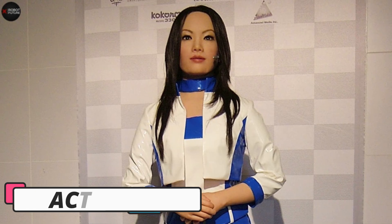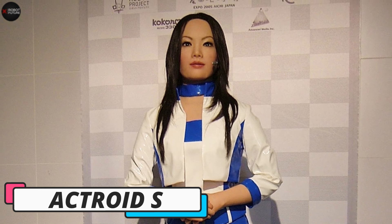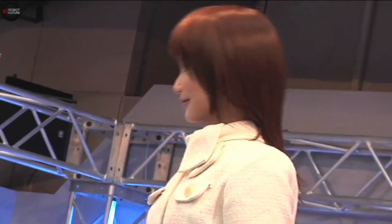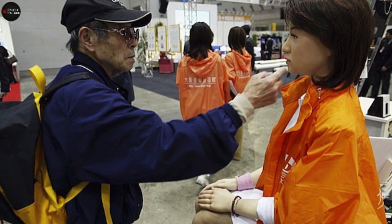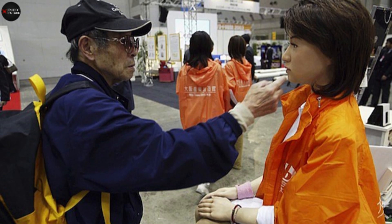Number 6 on our list is the Actroid S, a remarkable humanoid robot that blurs the line between human and machine. Developed by Osaka University and manufactured by Kokoro Company Limited, the Actroid series is famous for its strikingly realistic appearance, often modeled after a young Japanese woman. These robots first turned heads at the 2003 International Robot Exhibition in Tokyo and have been impressively evolving ever since. What makes the Actroid robots truly fascinating is their ability to mimic human expressions and movements, with realistic facial features like eyes, eyebrows,